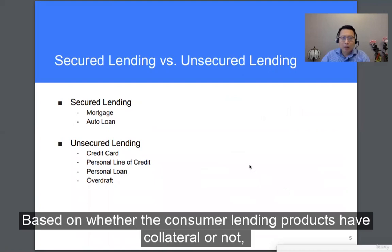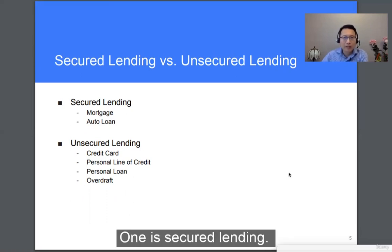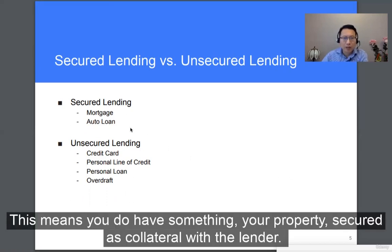Based on whether the consumer lending products have a collateral or not, we can classify them into two major categories. The first is secured lending, which means you do have something — your property — secured as collateral with the lender.